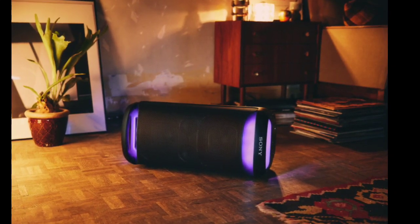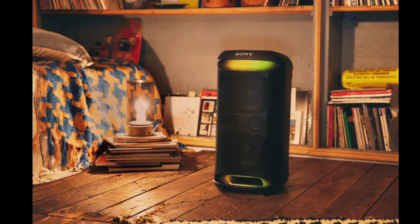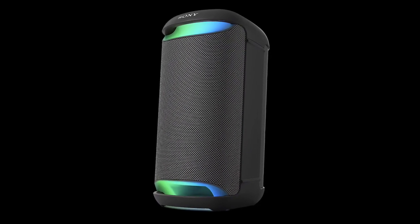The core of the SRS-XV500's appeal lies in its sound performance. It is equipped with 2x balanced speaker units that deliver powerful bass with minimal distortion, complemented by 2 tweeters that ensure clarity in vocals.